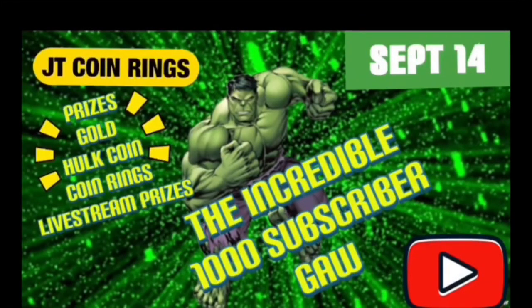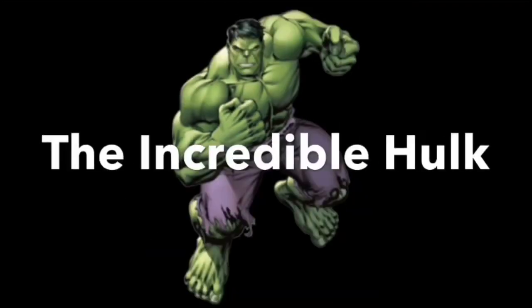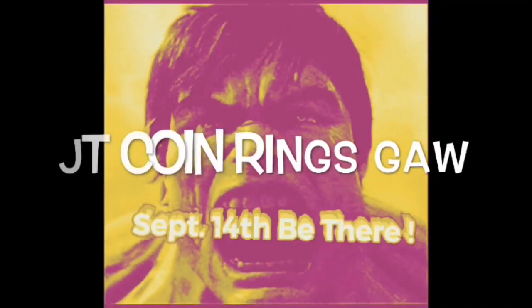I bought these as a theme for my incredible 1,000 subscriber giveaway. I want to thank everyone who has helped me get to this point — watched my videos, commented, shared, and also supported my Saturday live stream. I want to make sure September 14th is not just a celebration for me, but also an opportunity to thank you for supporting me on this one-year YouTube journey.